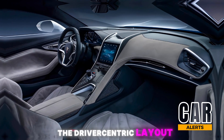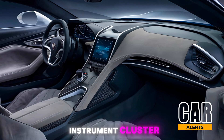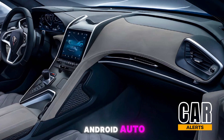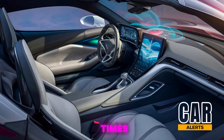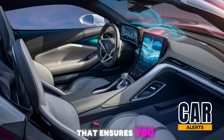The driver-centric layout is key. You get a 12-inch digital instrument cluster and an 8-inch infotainment display with wireless Apple CarPlay and Android Auto. The flat-bottom steering wheel with paddle shifters keeps you in control at all times. For the audiophiles out there, the Zora comes with a Bose 14-speaker system.